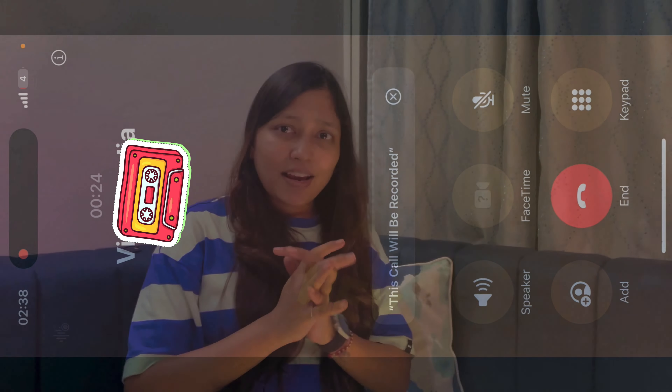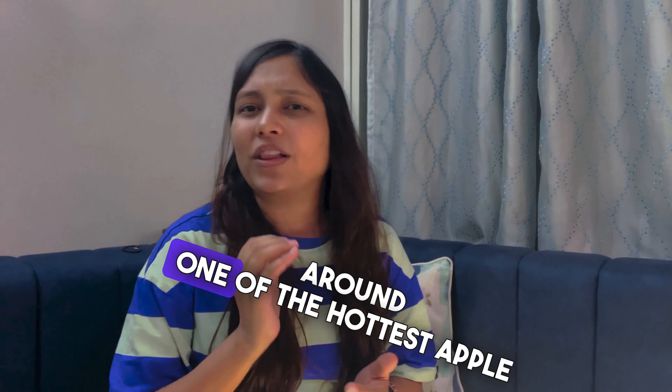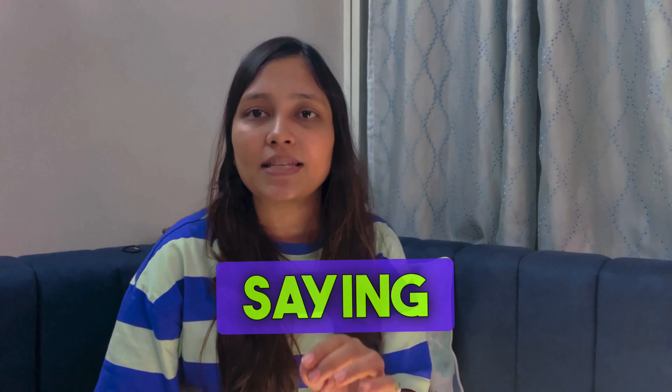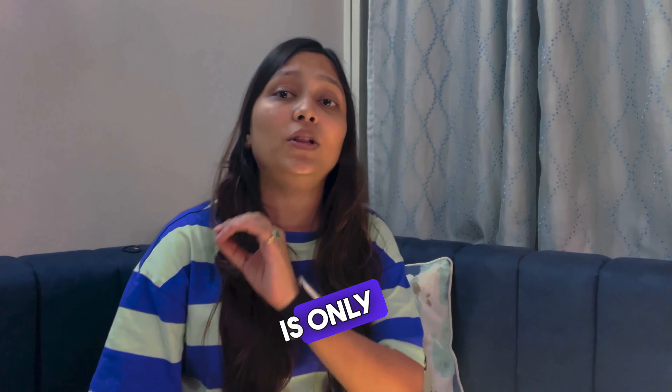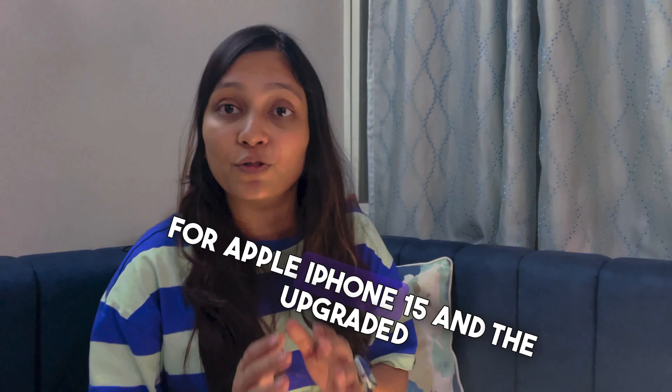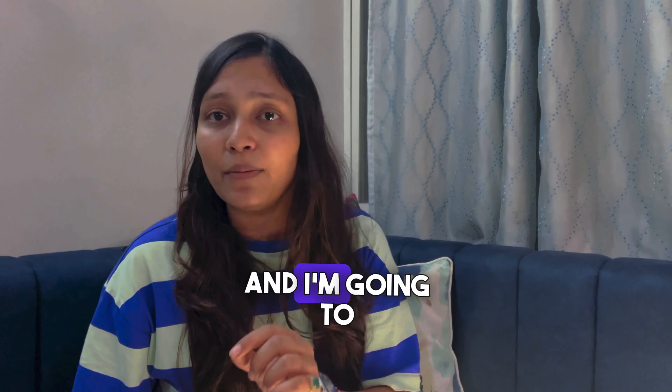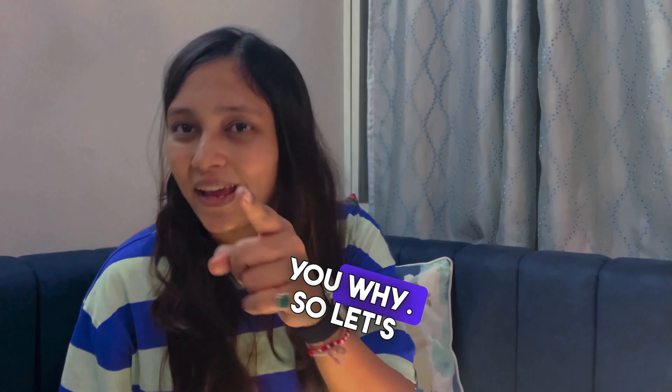Welcome back to the channel. Today we are clearing some confusions around one of the hottest Apple iPhone features — call recording. If you have been following some tech vloggers, you must have heard them saying that this particular feature is only available for Apple iPhone 15 and the upgraded models. Well, that's absolutely wrong, and I'm going to show you why.